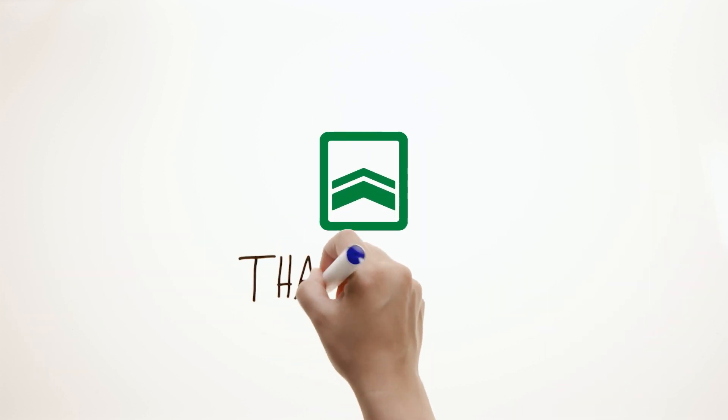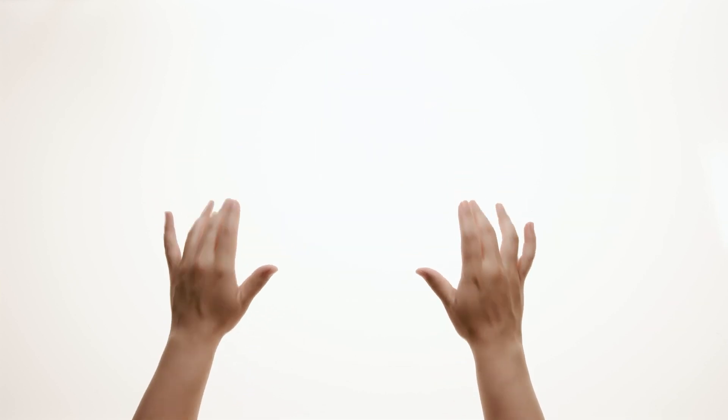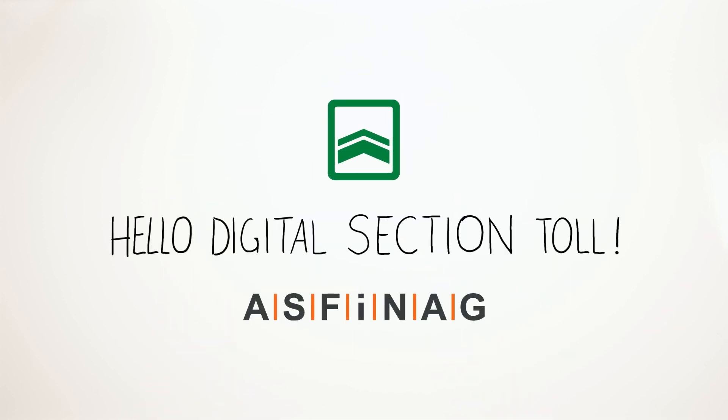And one more thing, we'd like to say thank you. Thank you for doing your part for modern and safe motorways and highways. Hello Digital Section Toll.